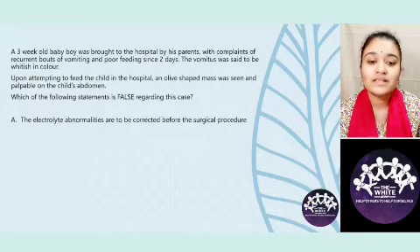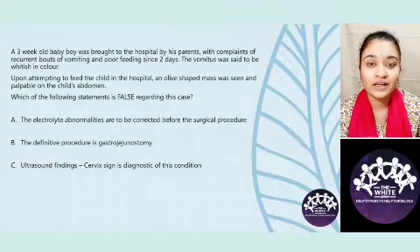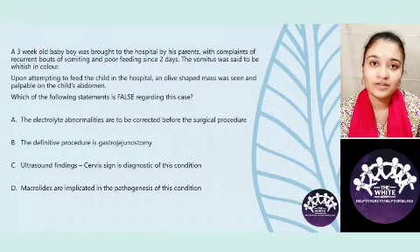Option A: The electrolyte abnormalities are to be corrected before the surgical procedure. Option B: The definitive procedure is gastrogegenostomy. Option C: Ultrasound finding of a cervix sign is diagnostic of this condition. Option D: Macrolides are implicated in the pathogenesis of this condition.